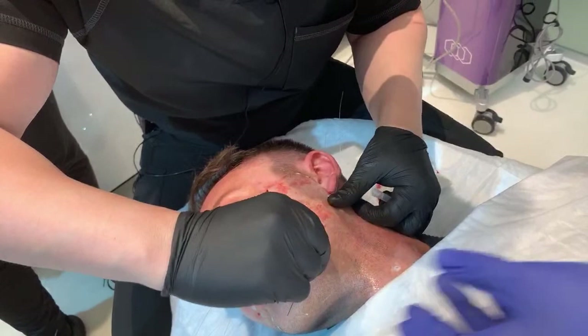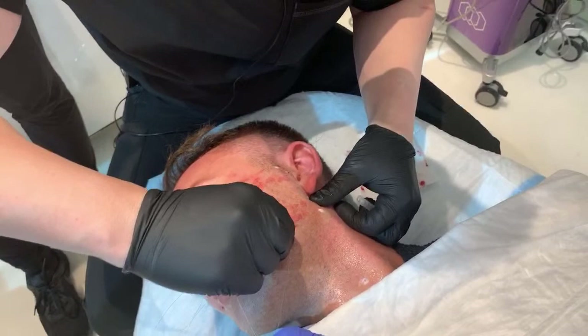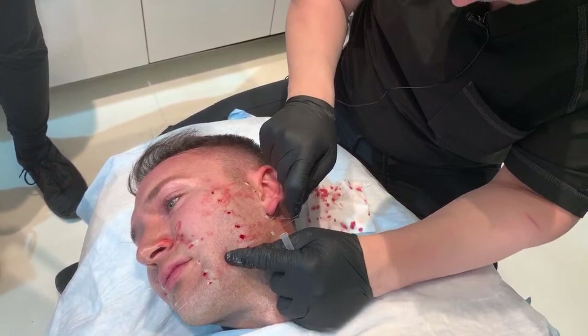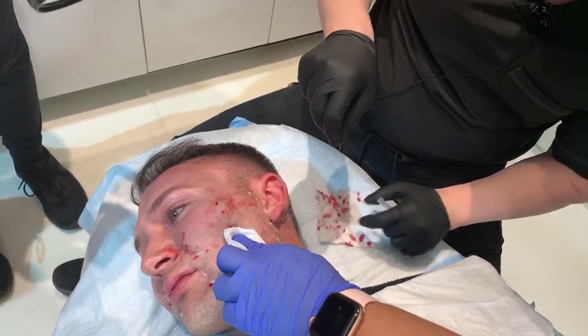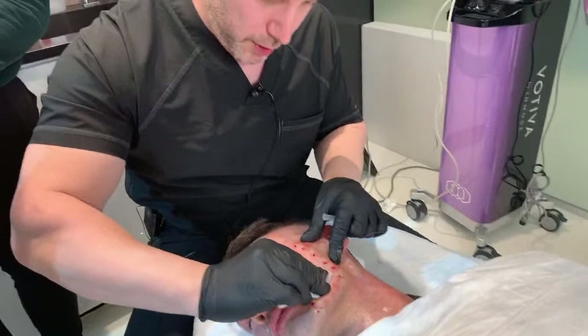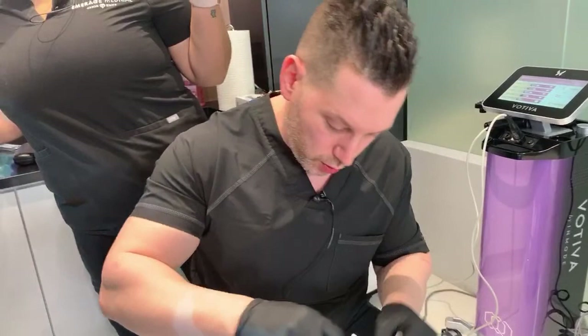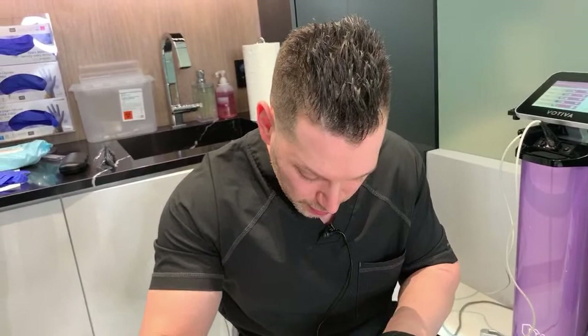This is a bigger treatment. We're doing the deep part first — the threads — and then we're going to remodel the skin and tighten the undersurface of the skin, so we're hitting it at every level. How often is this done? This is a two-year treatment, although most people tend to want to do this treatment again after about three months because they really see the results. So we're cleaning right now — it's very important, we do multiple cleansings during this treatment.